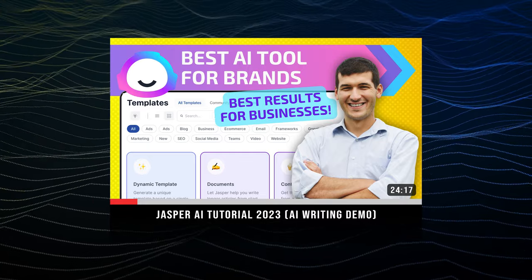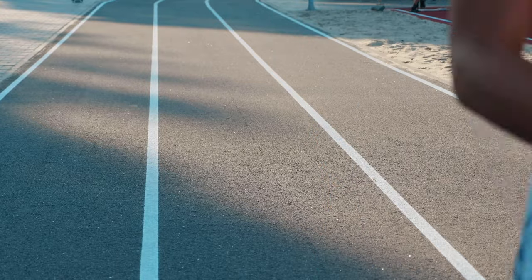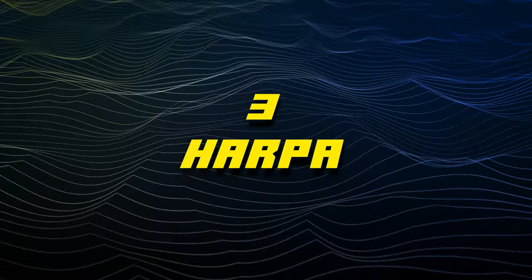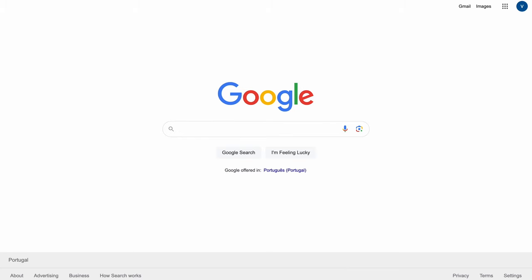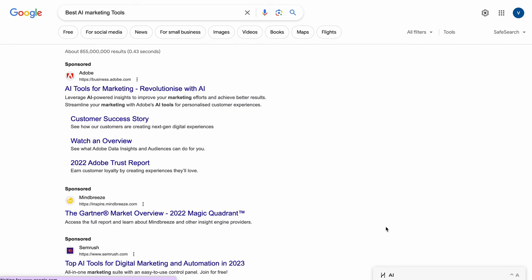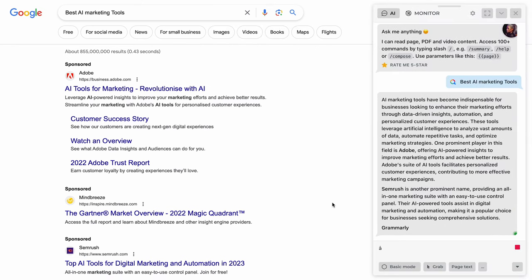Moving on to the last three extensions — and this race for the top spot was razor thin. At number three, we have Harpa, which is one of our favorites because of its AI Swiss Army Knife capabilities. Harpa does a little bit of everything, but the first feature we found useful was the AI-assisted Google search. Just use Google like you normally would, but once you enter your keywords, Harpa will generate an answer alongside the Google search results, giving you tons of information.